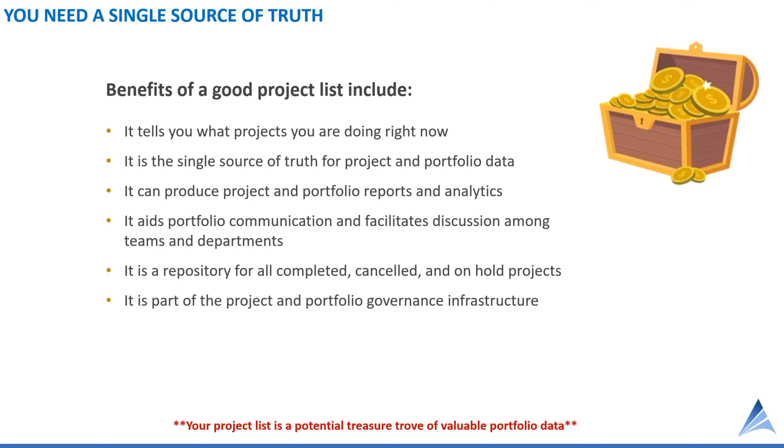The project list is a potential treasure trove of valuable portfolio data. I've worked at organizations that kept a lot of great data in spreadsheets that was never analyzed. Once we dug into the data, we were able to do some fantastic analysis. So it's very possible that even if you've got a good project list, you may not realize how much valuable data you're storing in it.